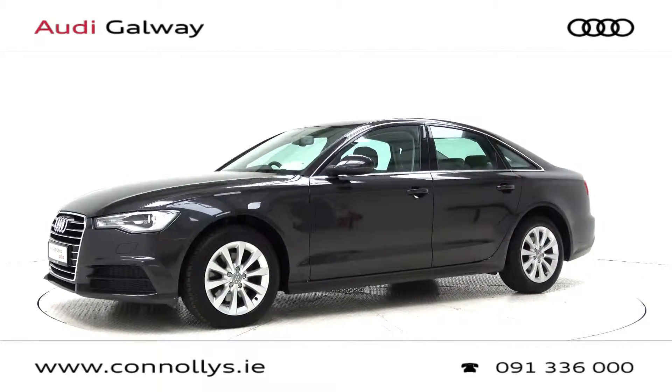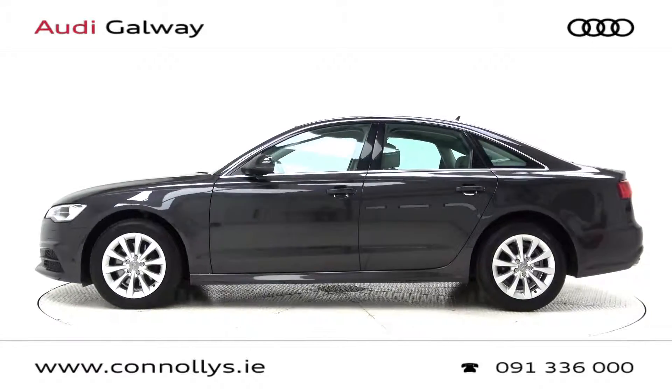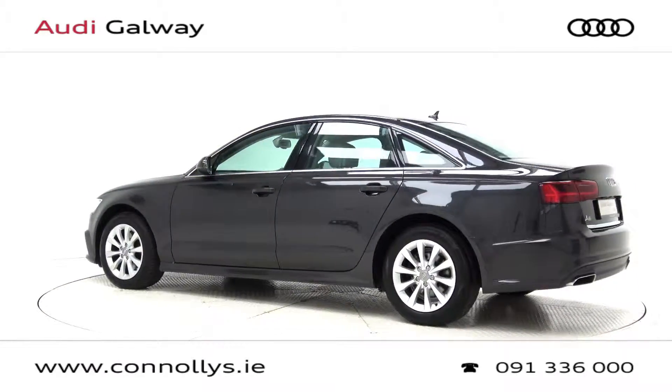Today we're looking at a 2017 A6 SE finished in Oolong Grey Metallic, powered by a 190 brake horsepower 2.0L TDI engine and S-Tronic automatic gearbox.